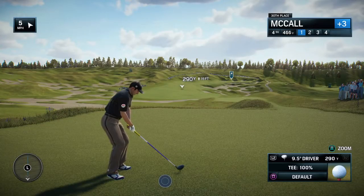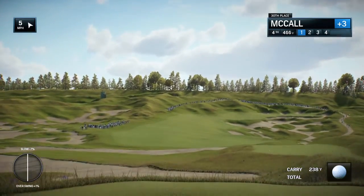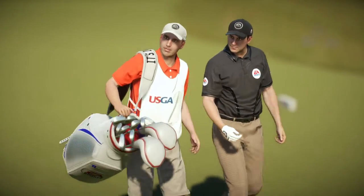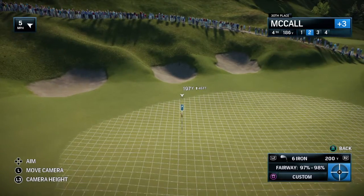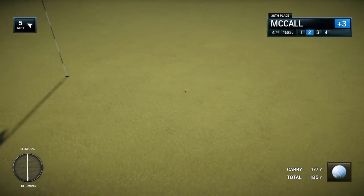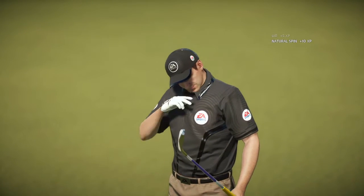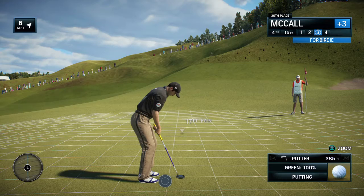Frank, so often a US Open is defined by difficult par fours. How does the fourth here at Chambers Bay stack up? Well Rich, it adds to your list — 495 yards. The fact that it's anything but straight, bunkers left and down the right side, plus the hole bends to the right — this is a very strategic hole. Something slightly left of center, but you're still going to have a lengthy second shot. Frank, this is a position where a player is absolutely licking his chops — good chance to make a birdie. Bunkers don't seem to be in play, the only thing you're really looking at is the flag. Good clean contact and a nice result — a chance for birdie coming up.